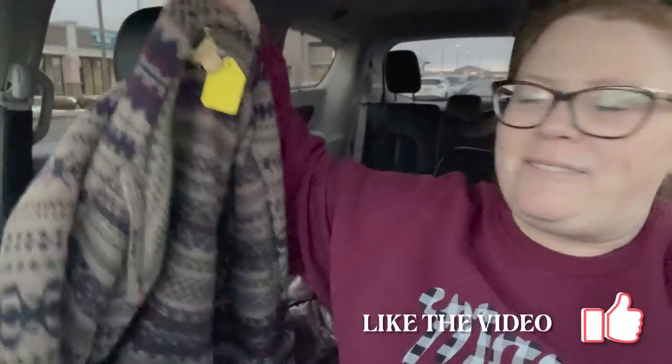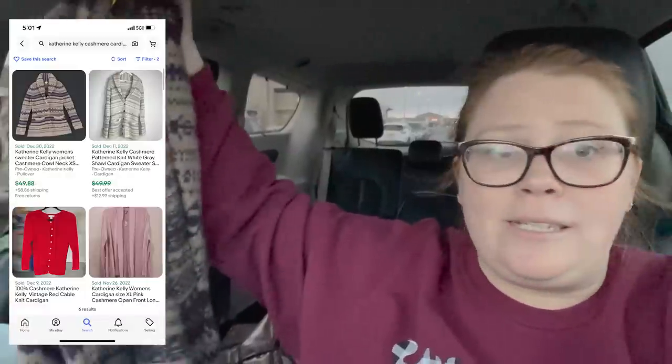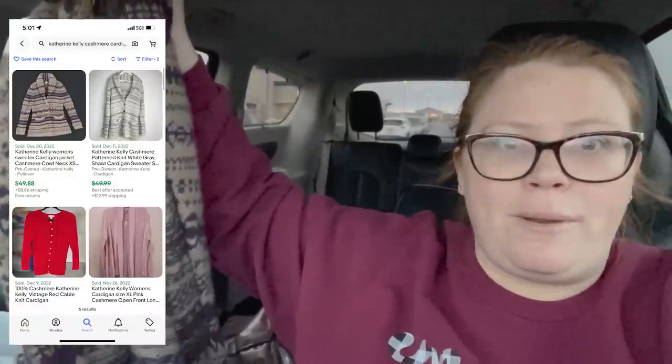I found this — a Catherine Kelly cashmere cardigan. Some of their pricing is per item and some is just like sweaters are $8, so this was $8. Since it's cashmere I did look it up. I've never heard of the brand but I've seen sold comps for the same type of sweater for about $50 plus shipping, so I was willing to pay the $8.